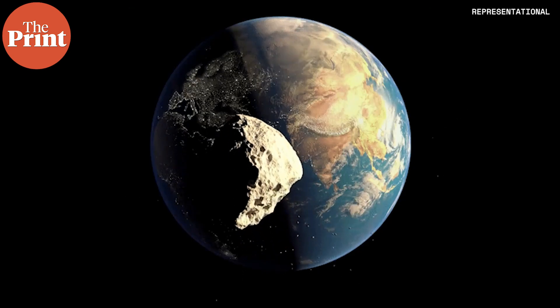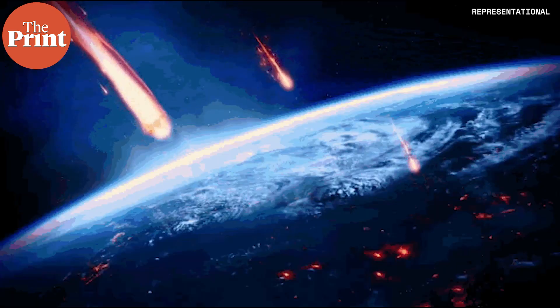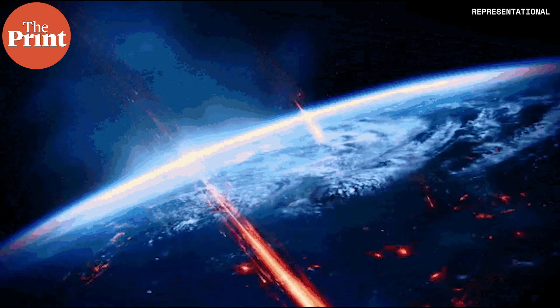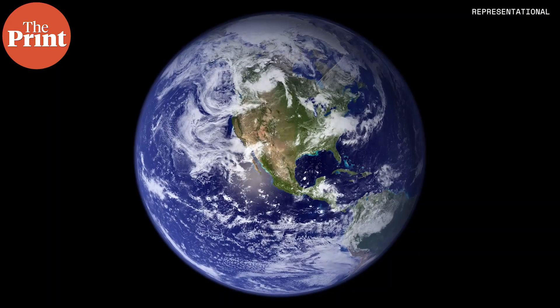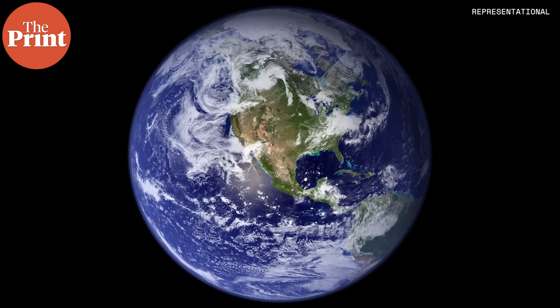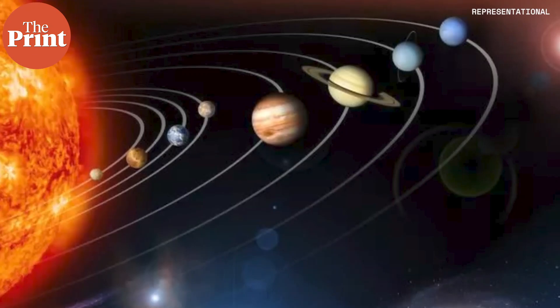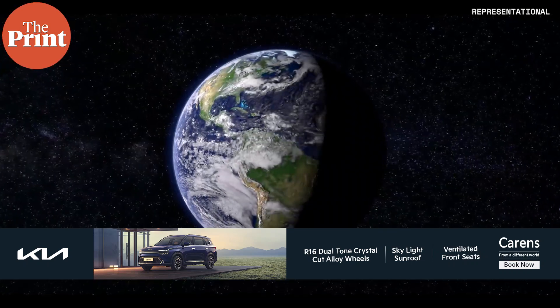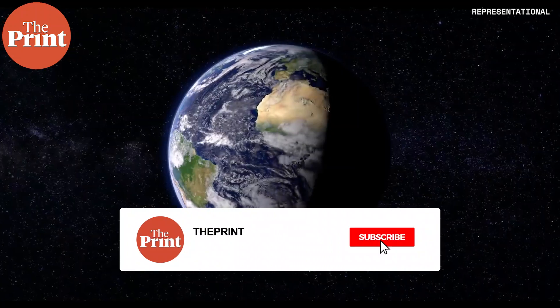Then some of these asteroids went on to bombard Earth in the form of meteorites and delivered these compounds to the planet, and eventually life formed. This is a theory, and there is no way to tell just at this moment whether it is the most accurate theory for how life came to be on Earth. Going forward, as our technology and theoretical knowledge of the solar system improve, maybe within the next few decades we would get a definitive answer for where those chemical reactions occurred on Earth that created life, and how.